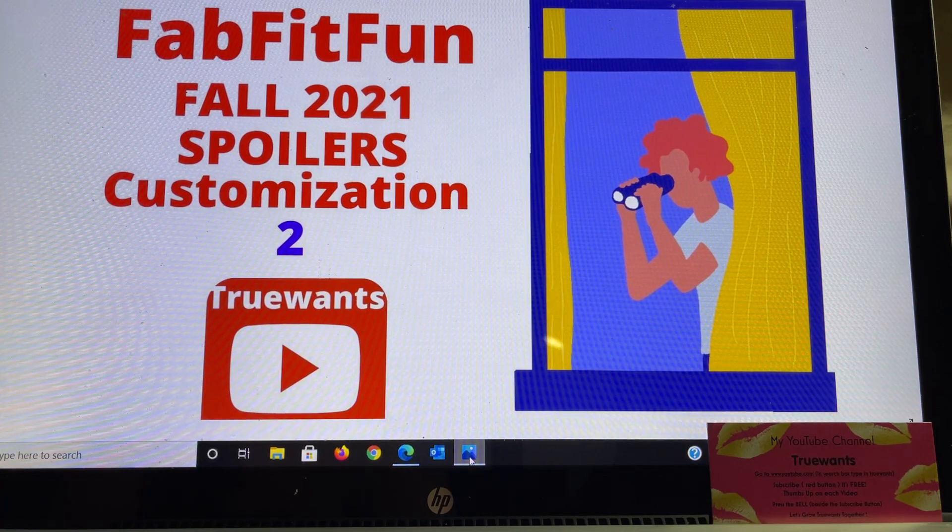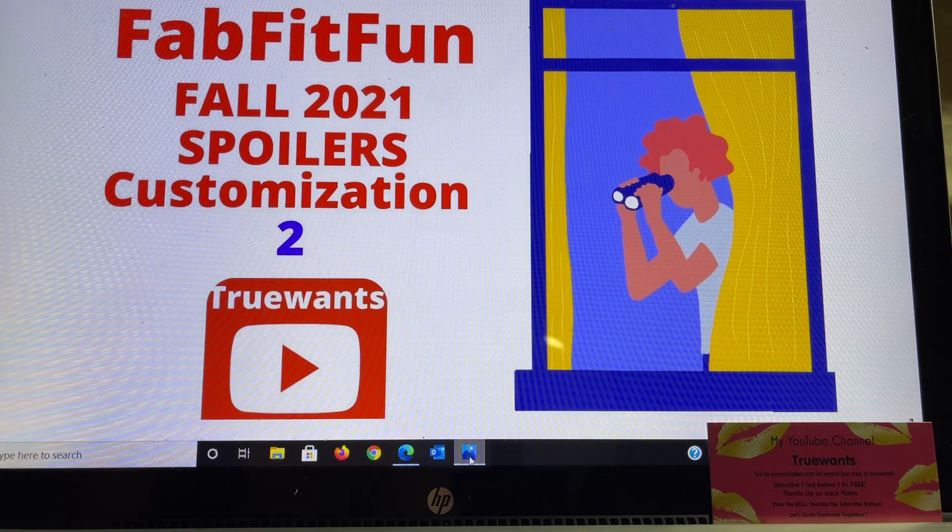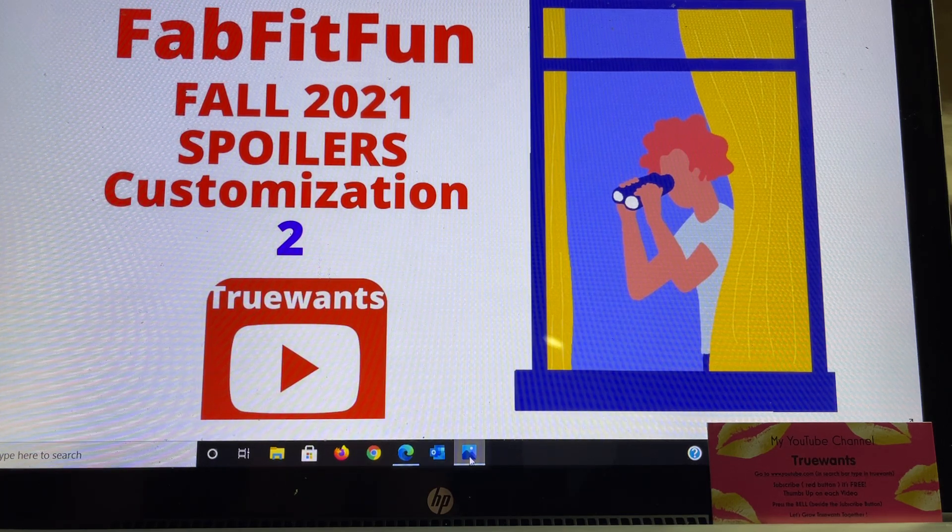There's also the bell beside that subscribe button that I always recommend you press. It's called the notification bell, and what ends up happening is YouTube will notify you just once that I have uploaded a brand new video. I upload a lot and sometimes my videos are time sensitive — kind of like today's — so make sure to press that subscribe button, ring the bell, and you'll be all set.